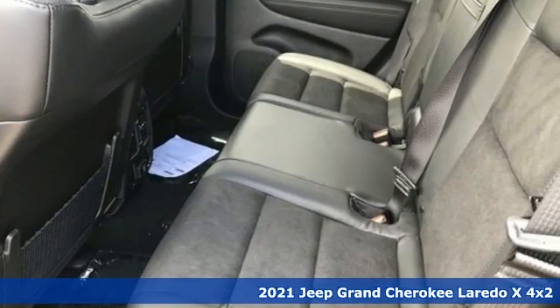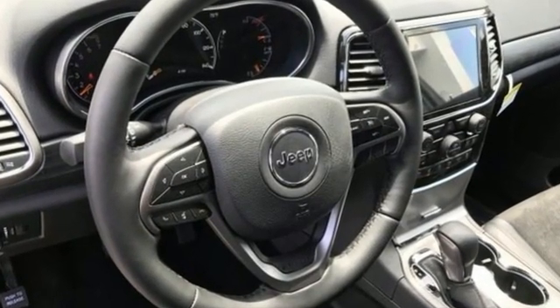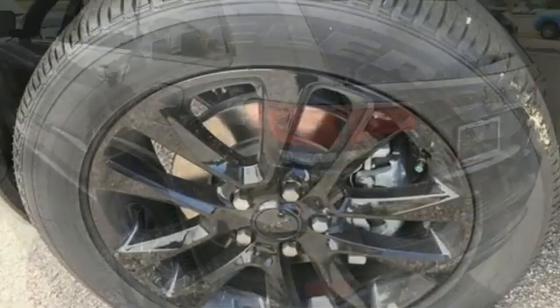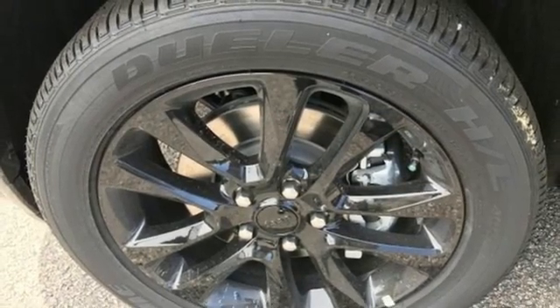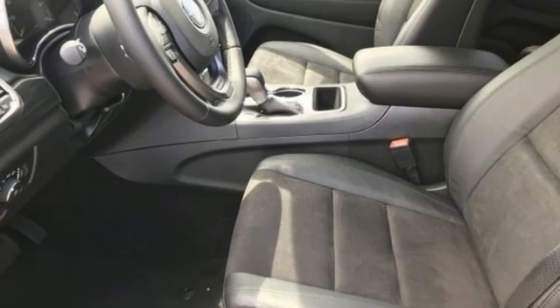Automatic transmission, dual zone climate control, integrated navigation system with voice activation, rear parking sensors, heated steering wheel, Wi-Fi hotspot, streaming audio, aluminum wheels, remote engine start, and V6 engine.